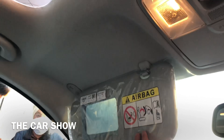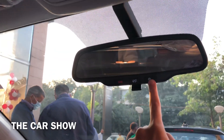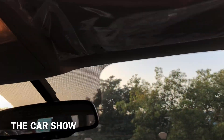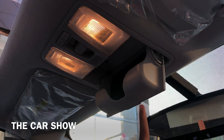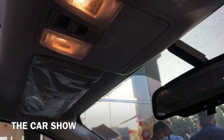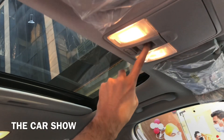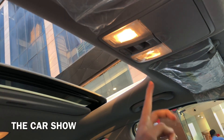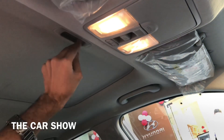Passenger side sun visor में vanity mirror है। Center में manual IRVM, SOS, towing और Bluelink buttons दिये जाते हैं। Driver side पर ticket holder, center में sunglass holder, 2 halogen cabin lights और sunroof control मिलते हैं। Sunroof one touch open और one touch close function के साथ आती है, लेकिन blind को manually बंद करना पड़ेगा।